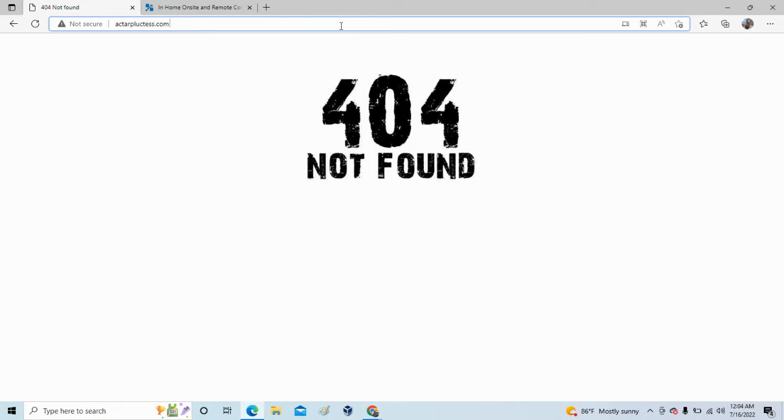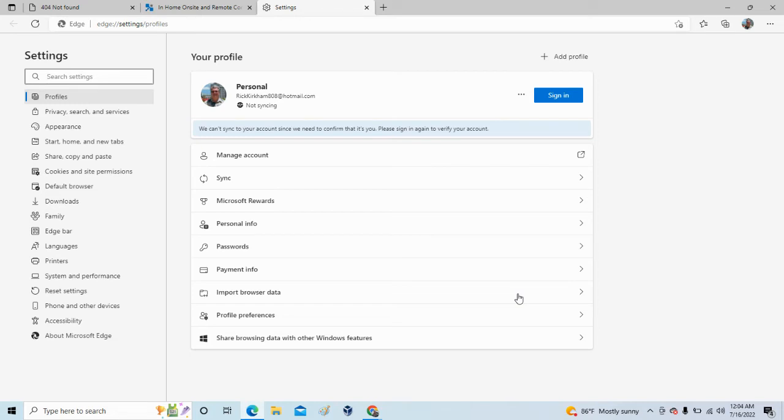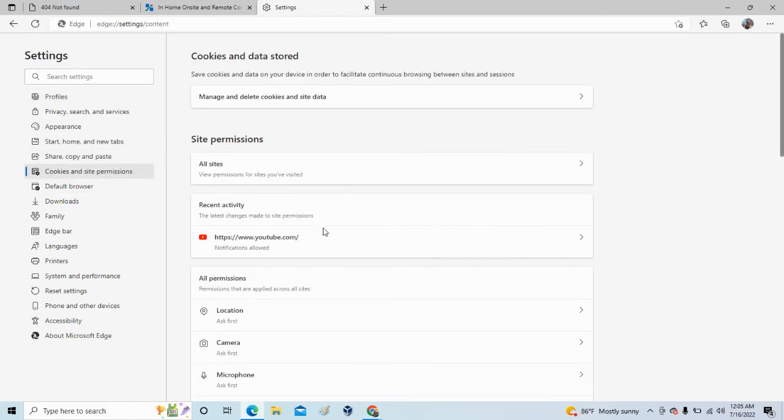So what I did — I'm in Edge here — I clicked on the three dots in the top right. If you want to remember what those three dots do: when you're reading a book and you see dot-dot-dot, that means 'more' or 'continue.' So it's a menu. From there, go down to Settings, then go to Cookies and Site Permissions. I subscribed to one of my channels — my YouTube channel — so I can actually show you this.